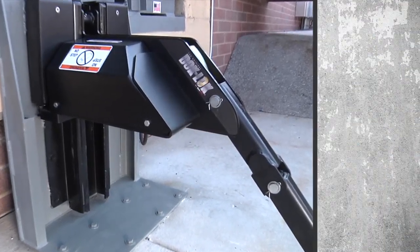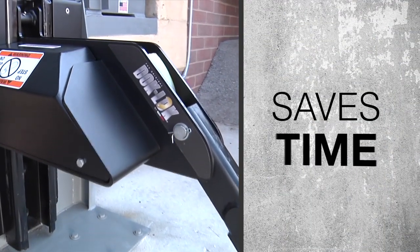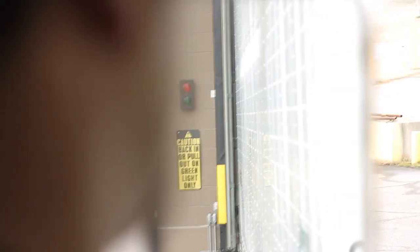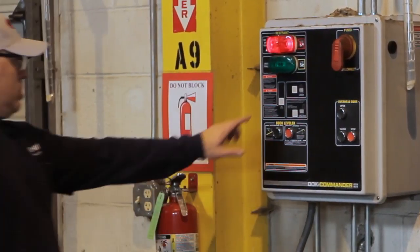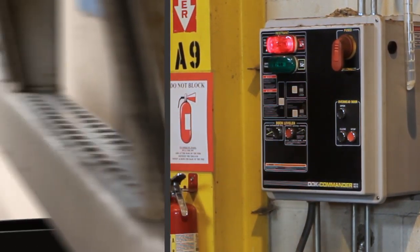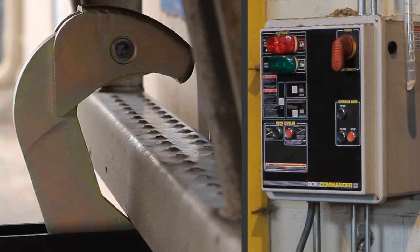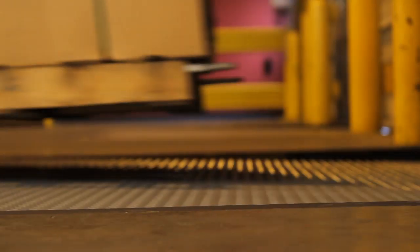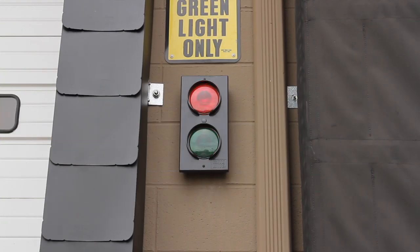The DockLock rotating hook restraint is easy to use, saves time, and greatly improves safety. The truck driver sees the outside green light and backs in. With a simple push of a button, the rotating hook wraps up and over the rear impact guard, locking the trailer to the dock and creating a secure continuation of your warehouse floor. The outside light turns red, telling the truck driver not to pull away.